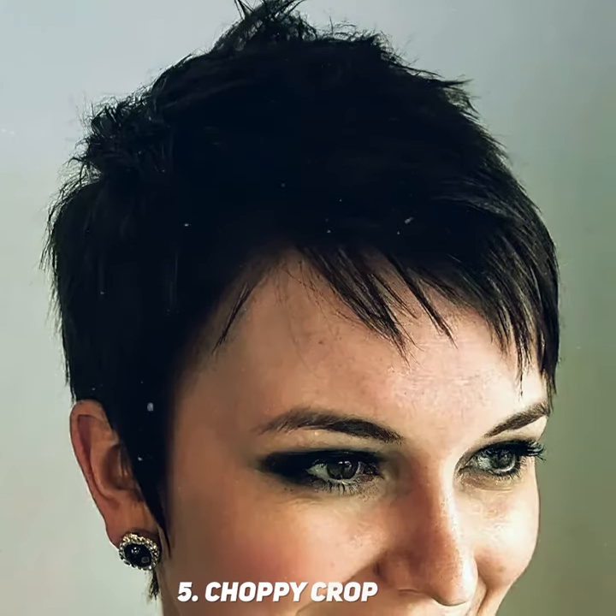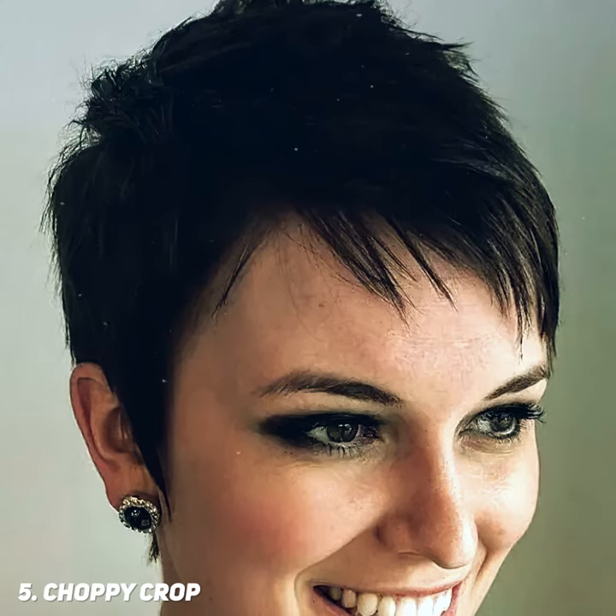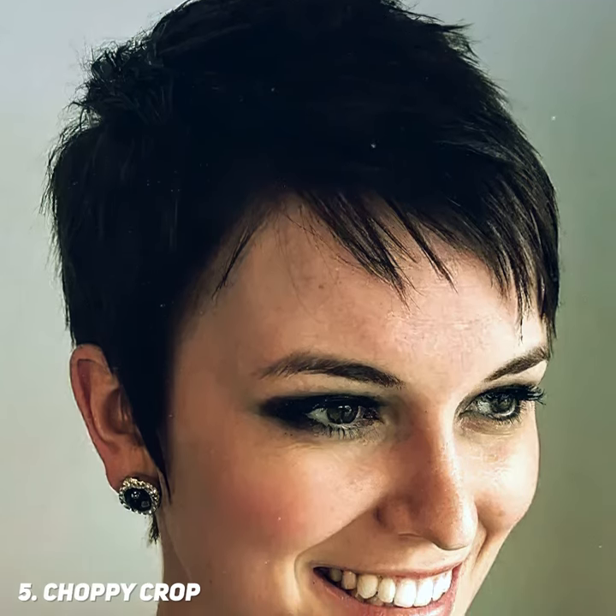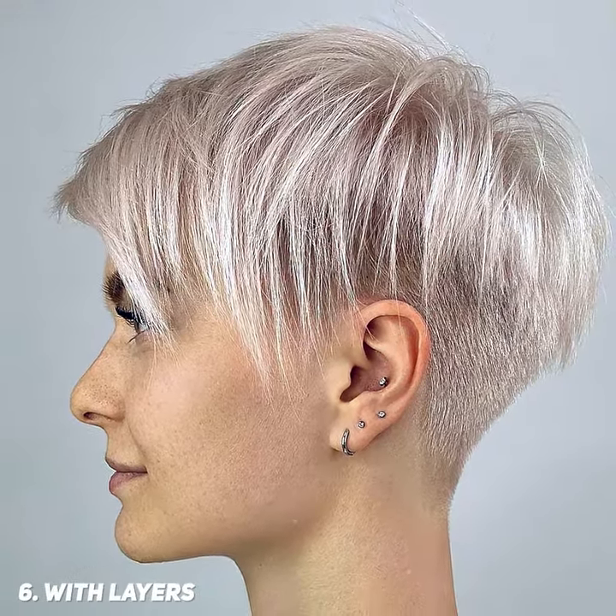The bangs of this choppy crop pixie are jagged and cut at an angle. Uneven bangs add both interest and a fun frame to styles like this. A short pixie with layers is versatile and bold. The short layered haircut flatters different face shapes and hair textures.